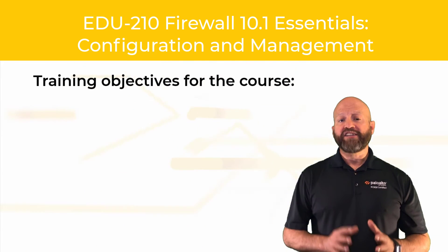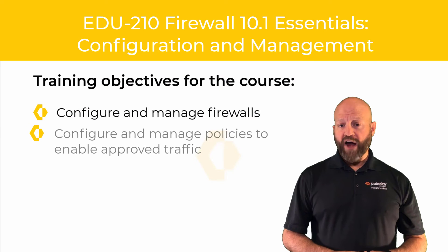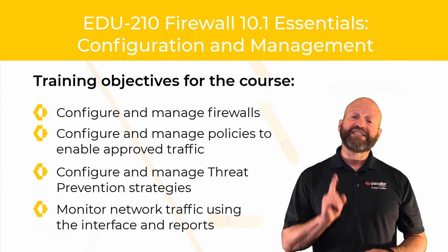This course is designed to teach you the how and the why of firewall configuration, so you are able to be up and running on day one.